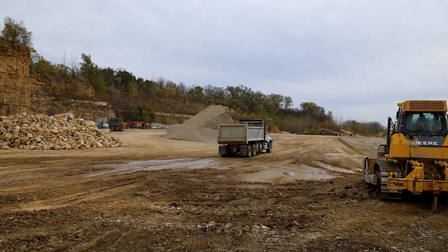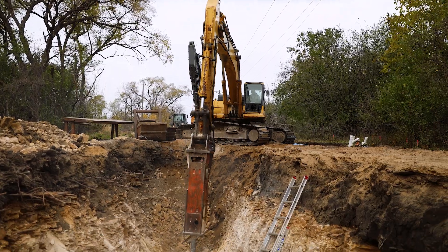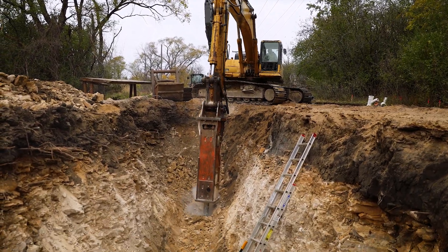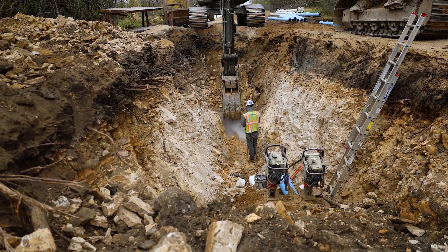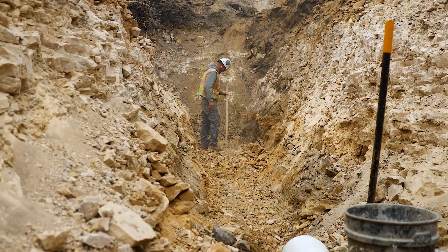With the next section of trench cleaned out and the rock removed, the focus shifts to getting pipe in the ground. This phase of the work requires precision, coordination, and constant attention to safety as the crews continue moving down the street.